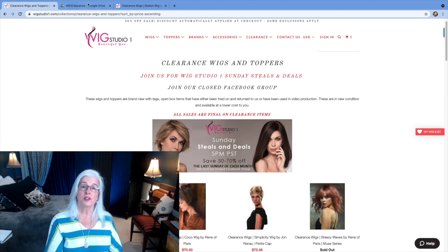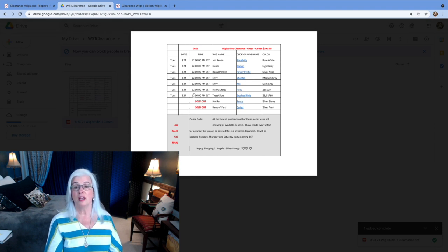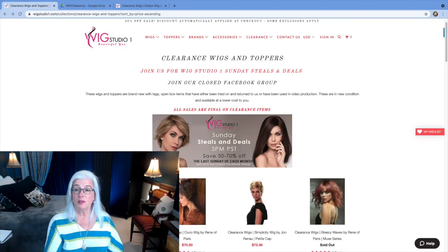Of those, I found seven. There were originally nine, but two of them, as of this morning, had already sold. So what I've decided to do is every Tuesday, Thursday, and Saturday, I will come back to this page and sort low to high to check for anything new.